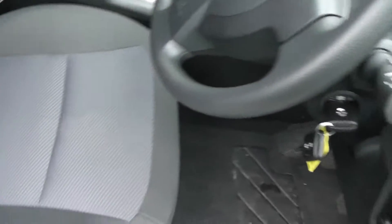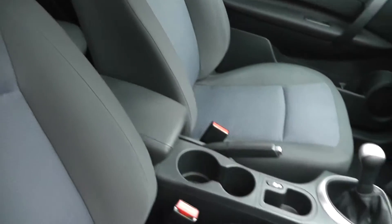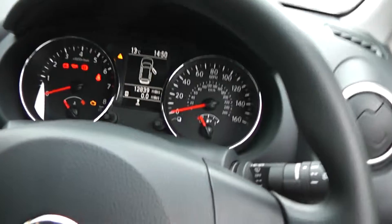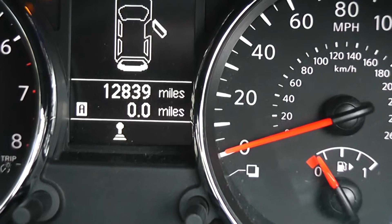Now if you take a look at the upholstery — it's a grey and blue cloth upholstery. Taking a look inside, the mileage is currently standing at 12,839 miles.